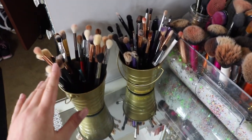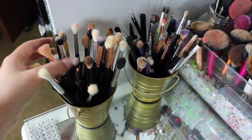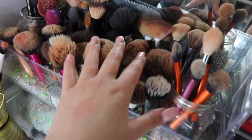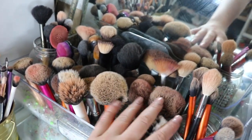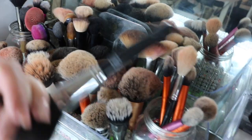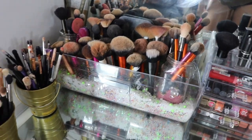I got Morphe, Mac, Real Techniques — these are my face brushes. I got Real Techniques, Morphe, a couple Mac, mostly Real Techniques. I got Quo and then I have this brand called Kit. Inside here it's just a bunch of stuff, there's a lot of brushes, I really like brushes.